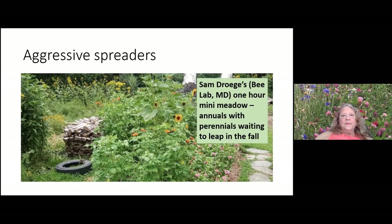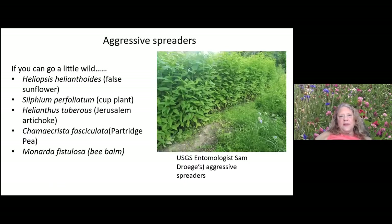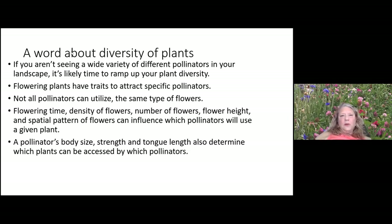These are some things Sam Droege suggests as aggressive spreaders if you live in a relatively free-housing area and want quick coverage: Heliopsis helianthoides, the false sunflower, which will take over; cup plant, which is not specifically native to northern Virginia but is an aggressive spreader; Helianthus, Jerusalem artichoke; partridge pea; and Monarda fistulosa — all great options for quick coverage.